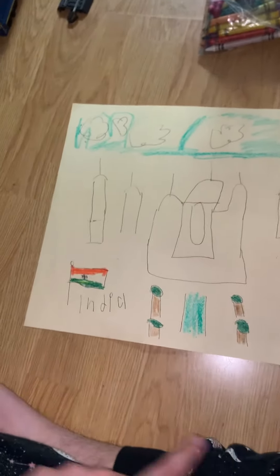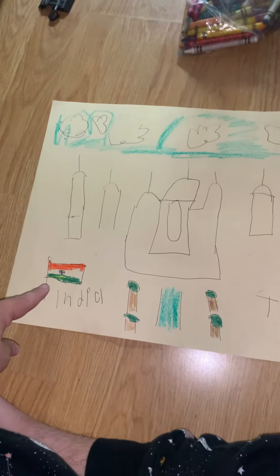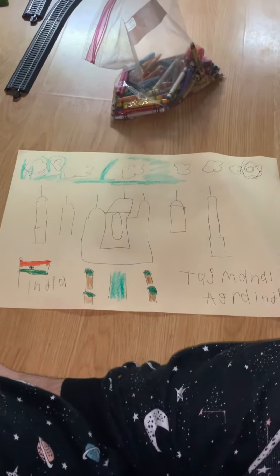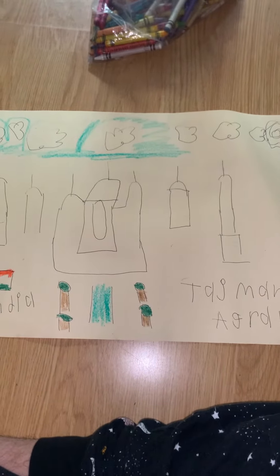So, the India flag — it's orange, green, and a circle in the middle. This is Taj Mahal, the Taj Mahal from India, that's right, from India. India is a country.